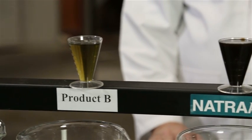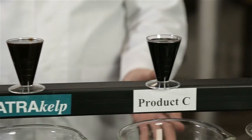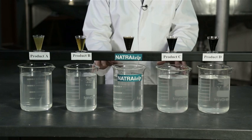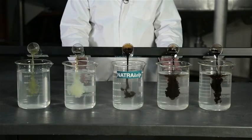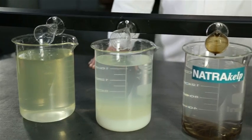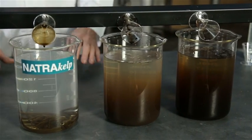Here we have vials with the same amount of kelp liquid. One is NaturaKelp, the others are competitors including top sellers. I'm going to pour the liquids into the containers placed here, which contain the same amounts of calcium chloride and water solution. Just watch this. You will see how almost immediately the NaturaKelp has transformed into a solid gel.